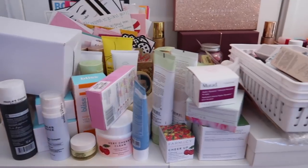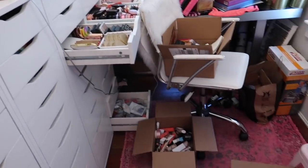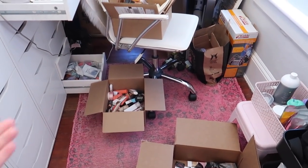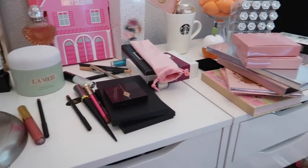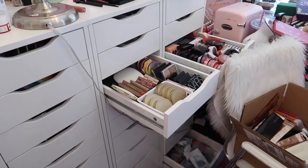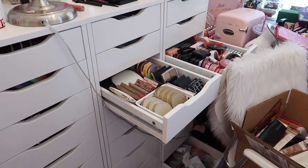My beauty room is an absolute wreck right now — I have boxes everywhere. I've got a donate box, a declutter box from my previous video, and a box of PR that I still have to put away. If you're new to my channel, don't forget to subscribe and give this video a thumbs up if you enjoy.